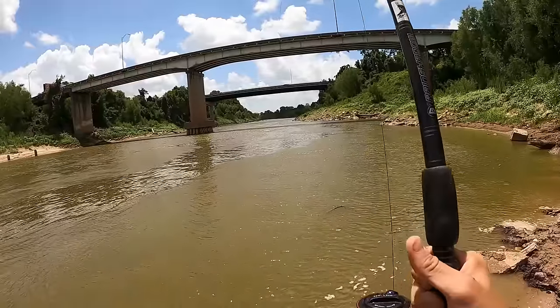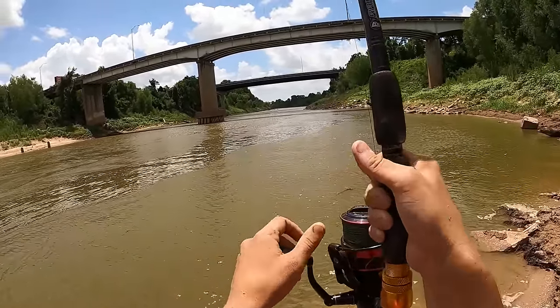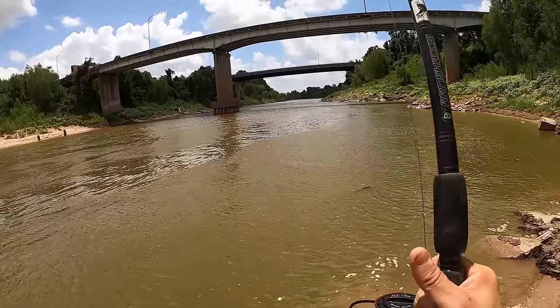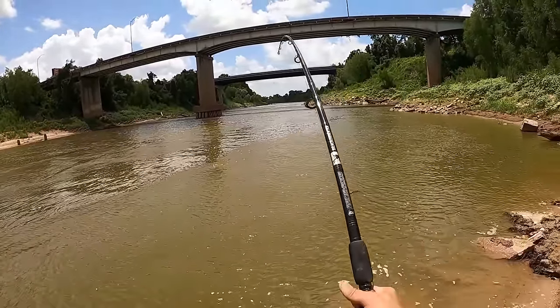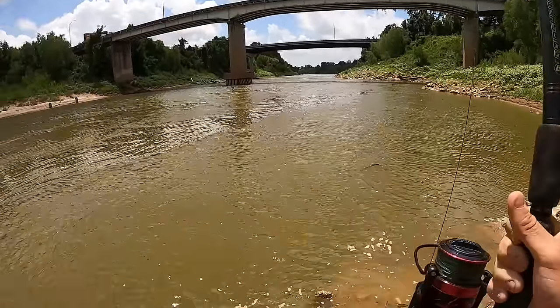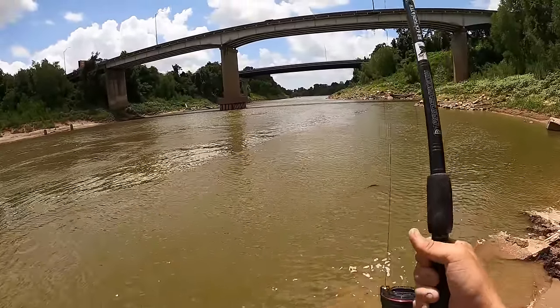Very strong — there he is! He's coming back, he's coming back into this pocket. I expect he'll come alive and start fighting real hard again when he gets real close to the bank.